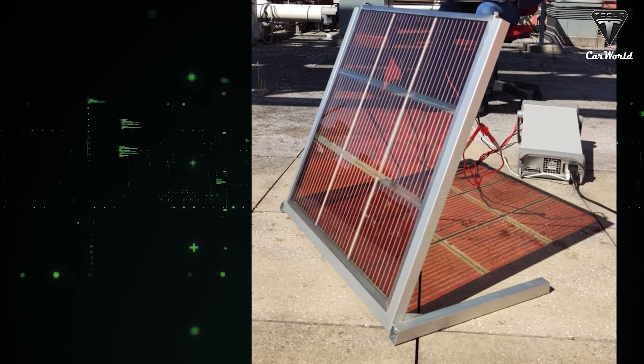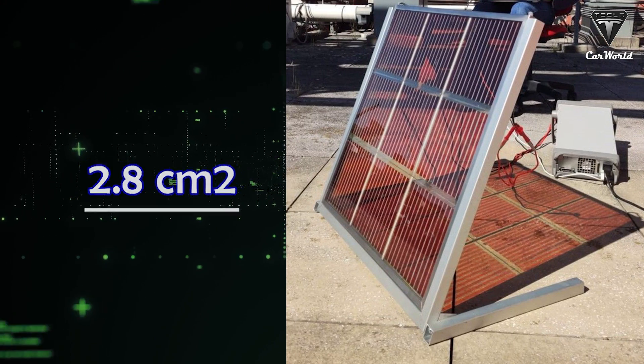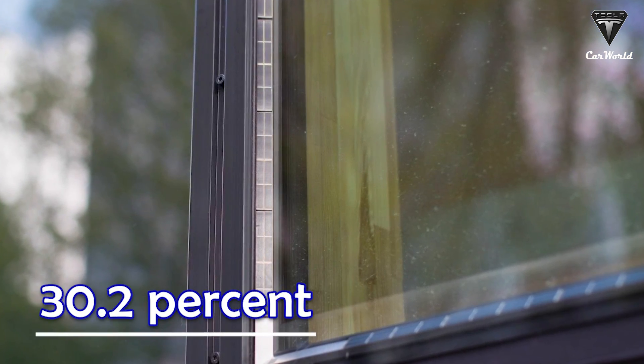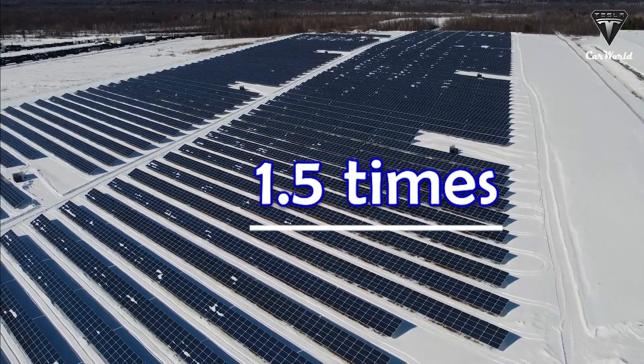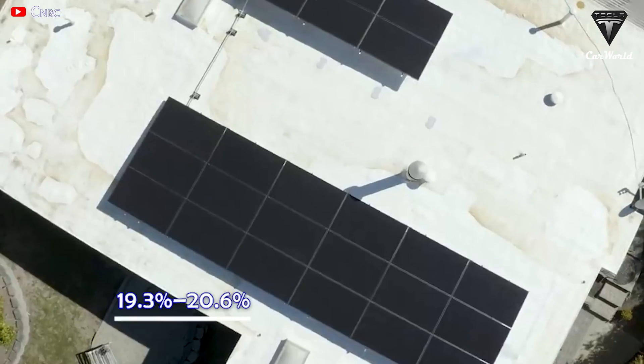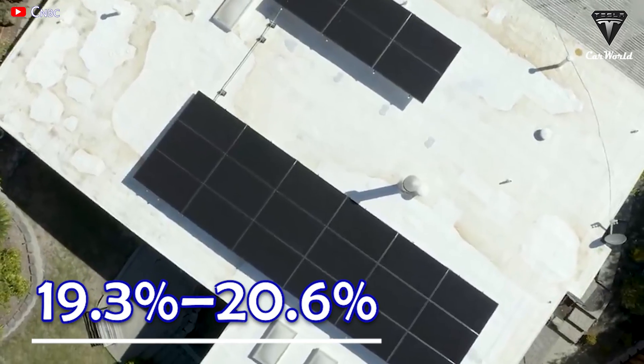The cells also demonstrated operational stability in more than 500 hours of testing. By increasing the active area to 2.8 centimeters squared, the power conversion efficiency reached a maximum of 30.2%, which is one and a half times more than Tesla's solar panels — whose module efficiency is 19.3% to 20.6%.